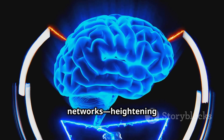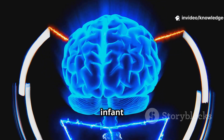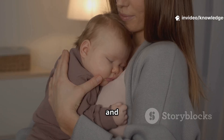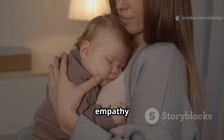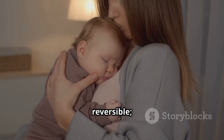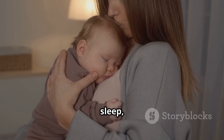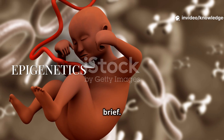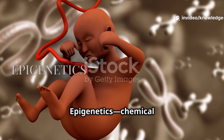The maternal brain: pregnancy and early parenthood reshape neural networks, heightening sensitivity to infant cues, shifting attention and memory with sleep loss, and strengthening reward and empathy circuits. These changes are normal and often reversible. Supporting sleep and mental health care helps these mechanisms.